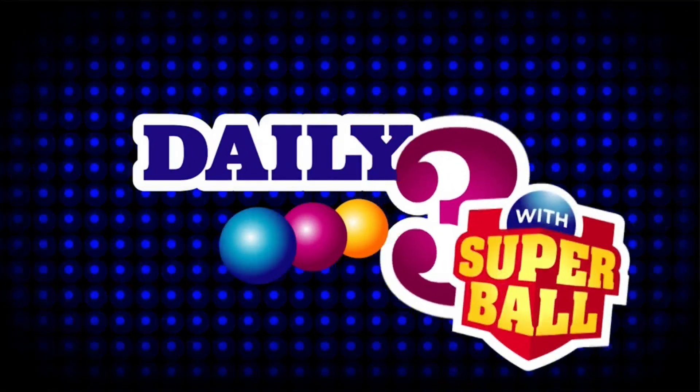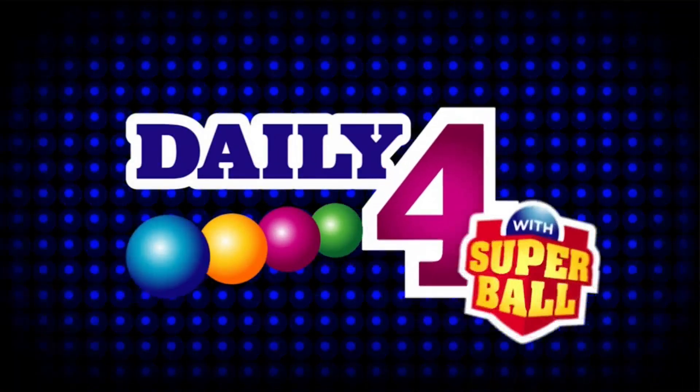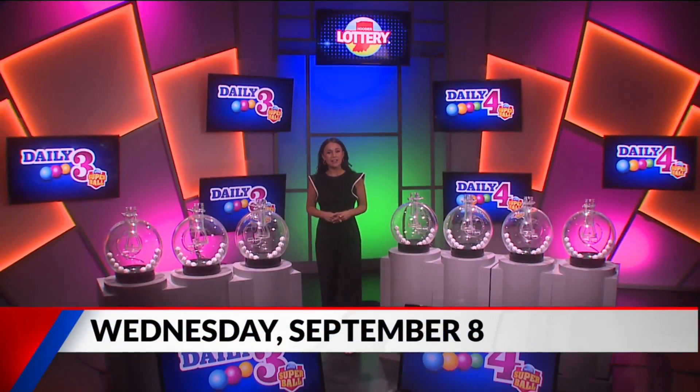Welcome to tonight's Hoosier Lottery Daily 3 and Daily 4 Drawings. I'm Taylor Towoodso. Did you know you can scan any Hoosier Lottery game ticket on the free Hoosier Lottery app to see if it's a winner? Now good luck and let's play Daily 3.